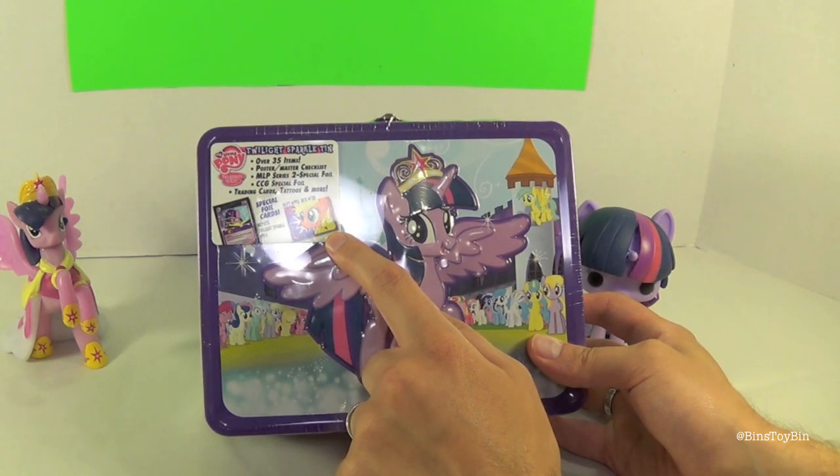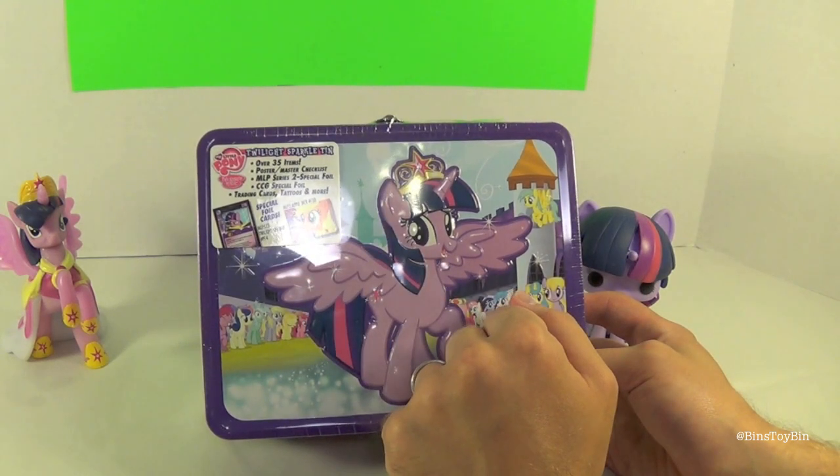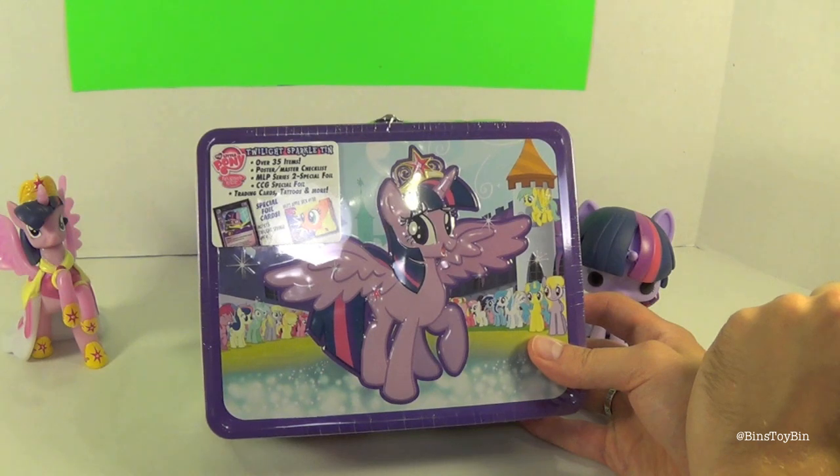That does look like a pretty cool Applejack foil card. You also get trading cards, tattoos, and more.